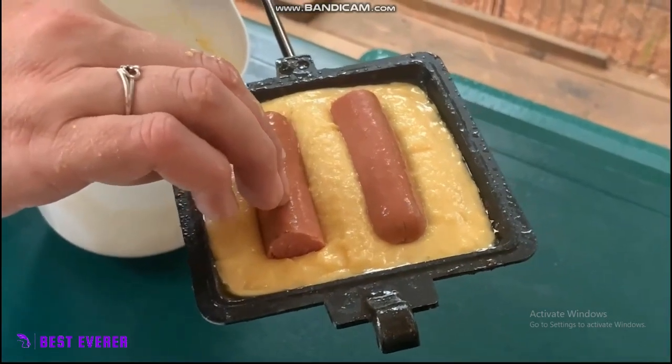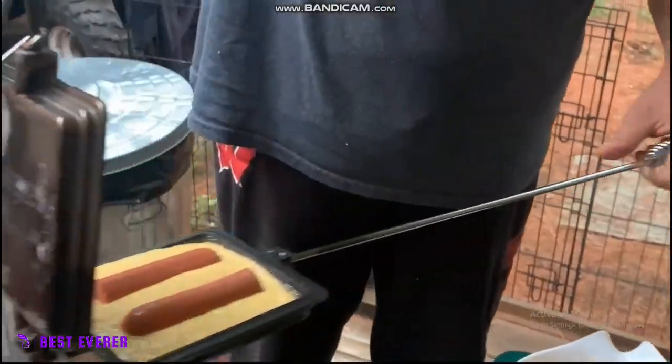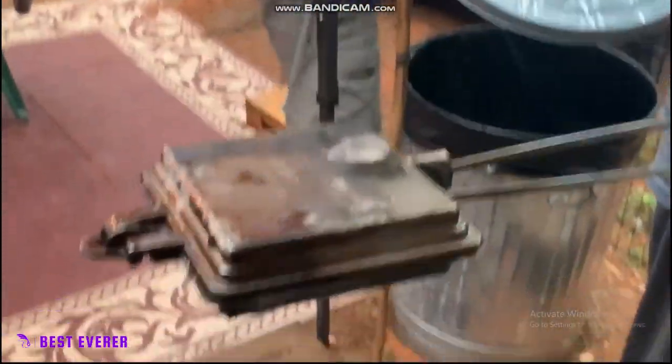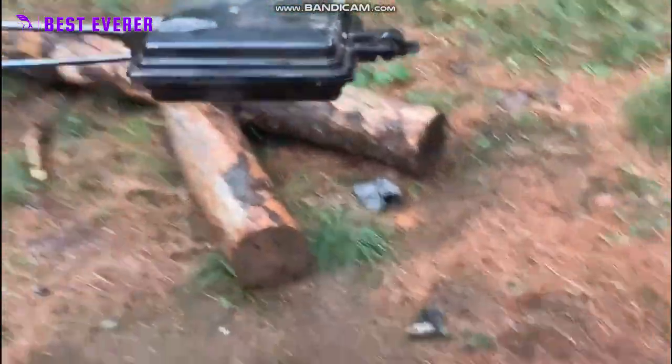Whether you're making your favorite campfire meal or cooking a delicious dessert, this cast iron cooker and broiler is a must-have for any outdoor enthusiast looking to elevate their outdoor cooking experience. Get yours today and enjoy the great outdoors with delicious food at your fingertips.